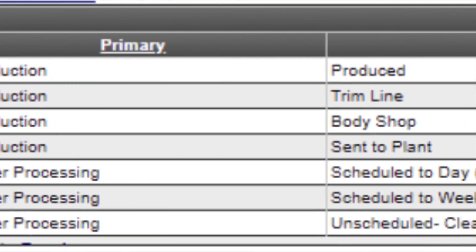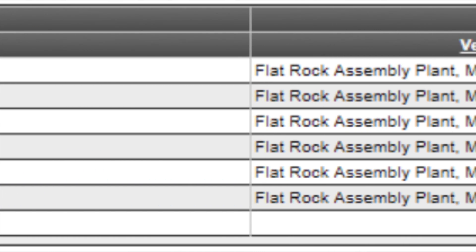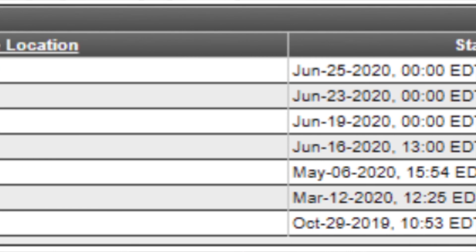That was June 19th, and the next step was the trim line. The trim line is where everything gets added on and the car slowly comes together. June 25th was the actual born-on date — if you want to call it the birthday of my Shelby GT350R Heritage Edition, it's going to be June 25th.